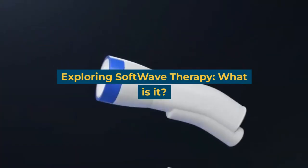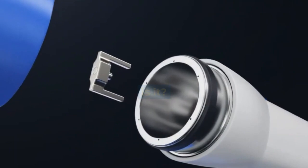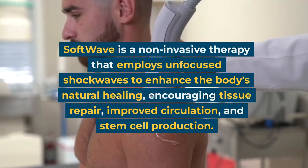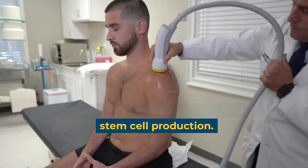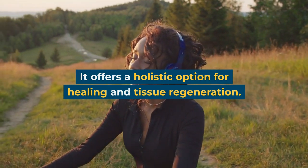Exploring Softwave Therapy: What Is It? Softwave is a non-invasive therapy that employs unfocused shockwaves to enhance the body's natural healing, encouraging tissue repair, improved circulation, and stem cell production. It offers a holistic option for healing and tissue regeneration.